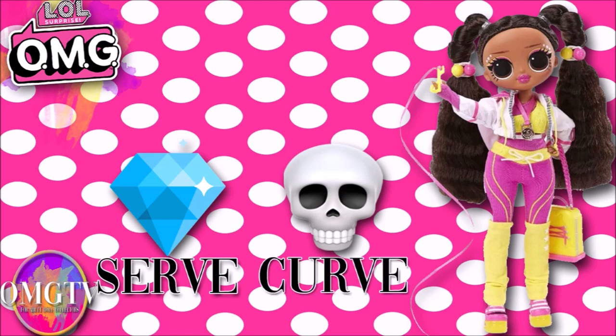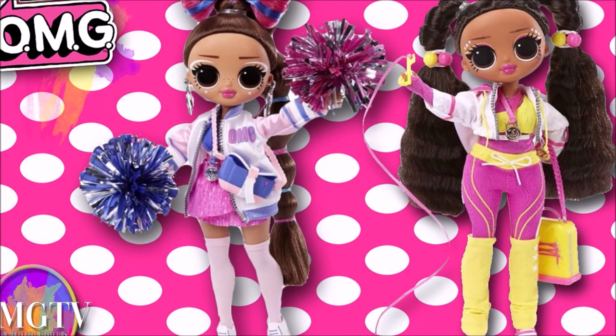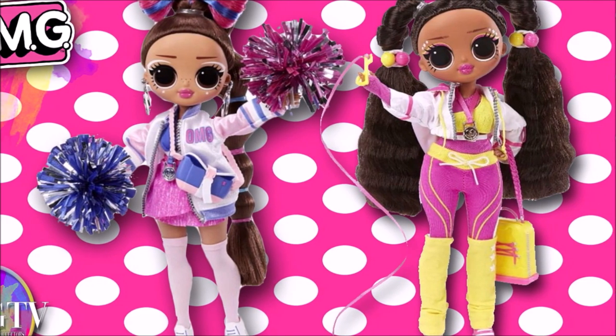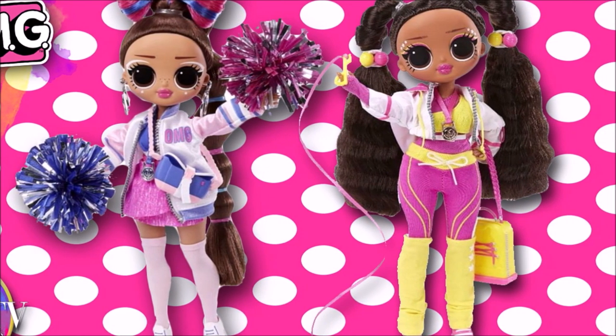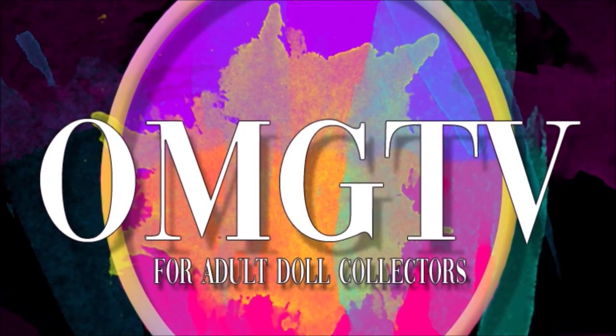If you're seeing this video when you wake up, I hope you have a safe and wonderful day. If you're seeing it later on in the day, I hope your day is going great. Thank you guys so much — don't forget to subscribe, and thanks for tuning in with me on OMG TV.